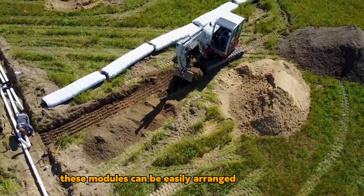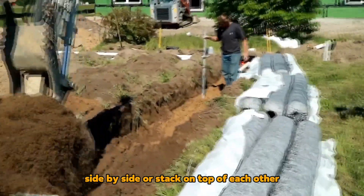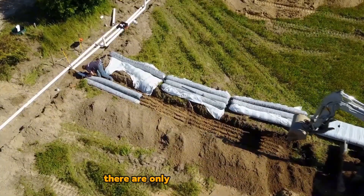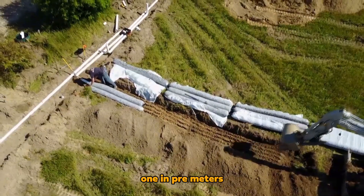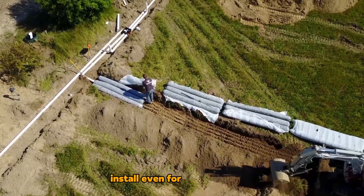These modules can be easily arranged in a single line, side-by-side, or stacked on top of each other, eliminating obstacles in the workspace. There are only two link sizes available, one in pre-meters, making them easy to transport and install, even for a single person.